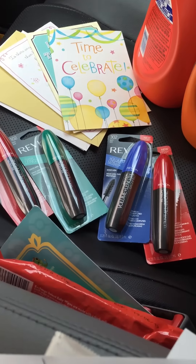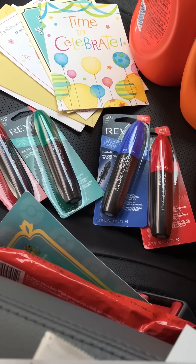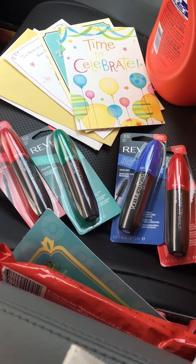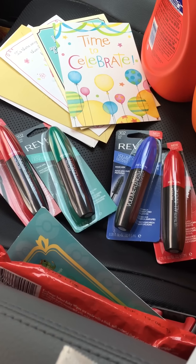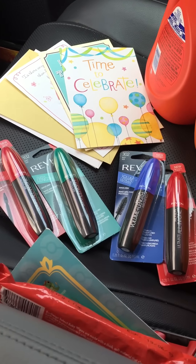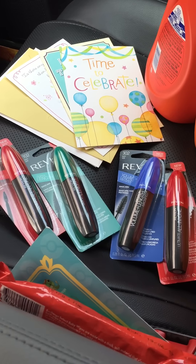I used their buy-one-get-one-half-price deal at $9.99, and I used a $5 manufacturer coupon which is good only for today. I also got three greeting cards — they're 99 cents — and when you buy three you get $3 ECB.